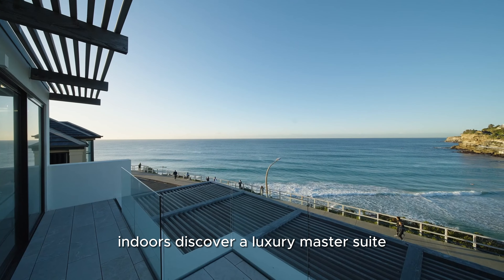Bespoke joinery, beautiful stone bathrooms, Wolf and Sub-Zero kitchen appliances, a double height entry foyer, a powder room, oak floorboards, custom lighting, and zoned air conditioning — every detail is a celebration of modern living.